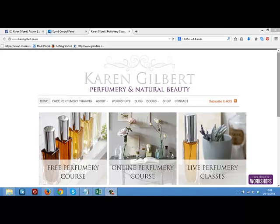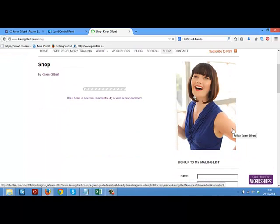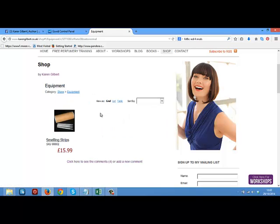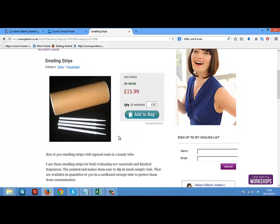Here we are at my website and I just wanted to show you first of all how you can add this to a website if you've got one already. The purpose of this tutorial really is to show you that this can happen without a website, but I'm just going to show you how it looks on my website first. If I go and click on my shop page, you will see my online store. This is on my WordPress site — here you can see that I'm selling books and smelling strips. You can add your products to a basket, and this is how it looks sitting on a website.